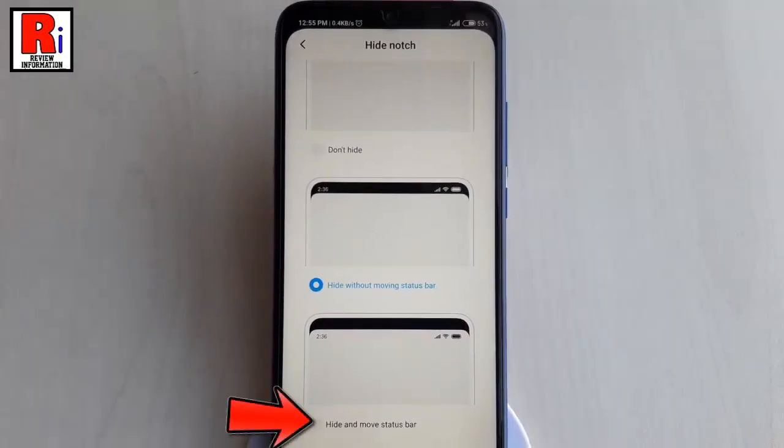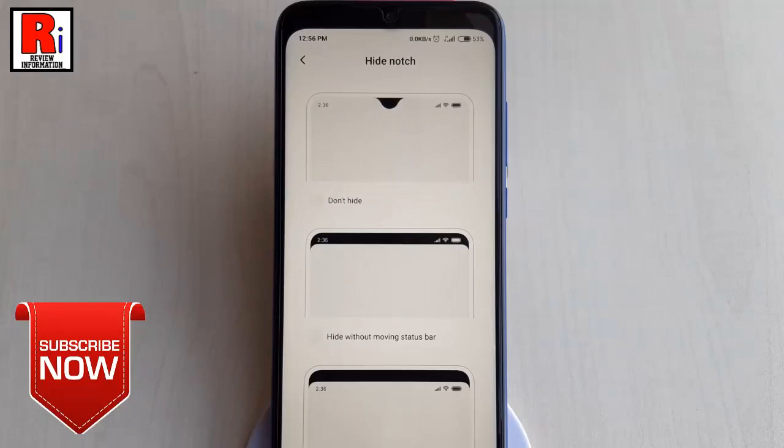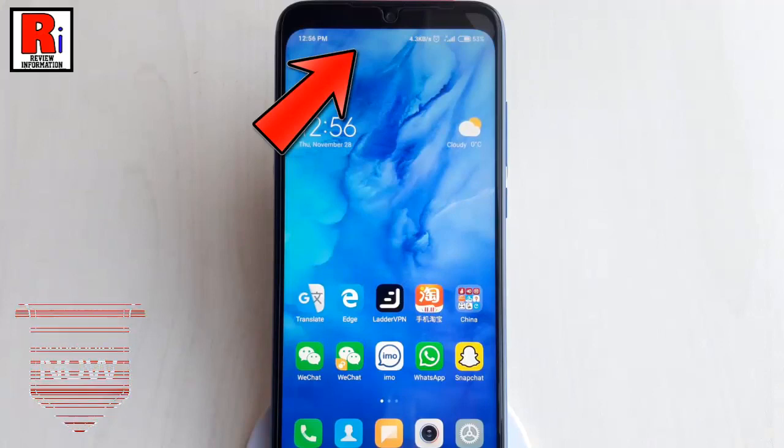The second option will also hide the notch with a black bar, but it moves the notification icons to the part below the bar. Tap on this and you can see the notch is hidden with the black bar, but the notification icons are in the part below the bar.